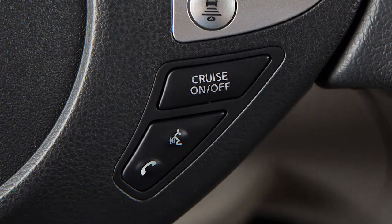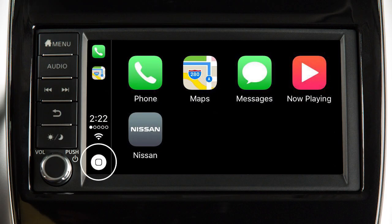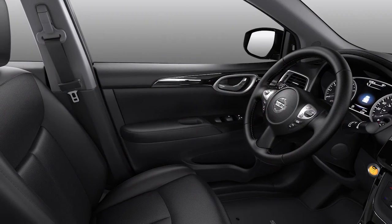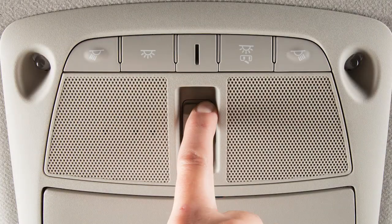To access Siri while connected to Apple CarPlay, press and hold the Talk button on the steering wheel, or touch and hold this key on the Apple CarPlay screen. Some Siri functions are not available while driving. For best results when using Siri, speak clearly and reduce background noise by closing the windows and moonroof, if so equipped.